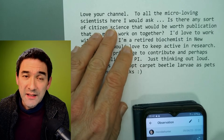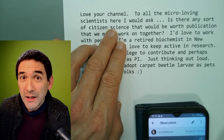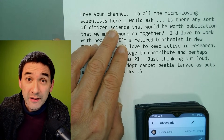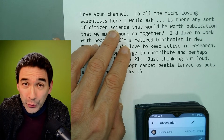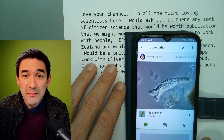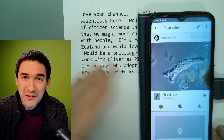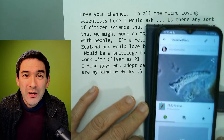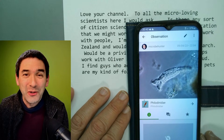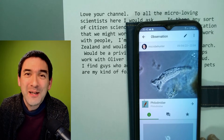I think that citizen science is indeed an interesting thing. What we need is some kind of database or data repository where people can share their data, and we need standardized protocols to collect data to actually make it publication quality. But I would say iNaturalist could be a first entry into this direction. Thank you again for the comment. I wish you all the best. Happy micropunting as always, and there is a comment section below — I'd love to hear your opinions. Bye-bye.